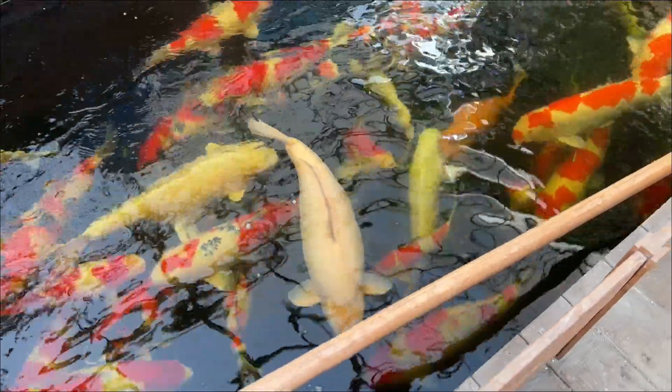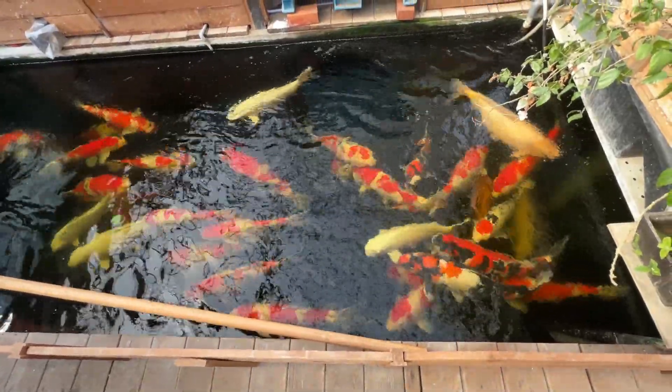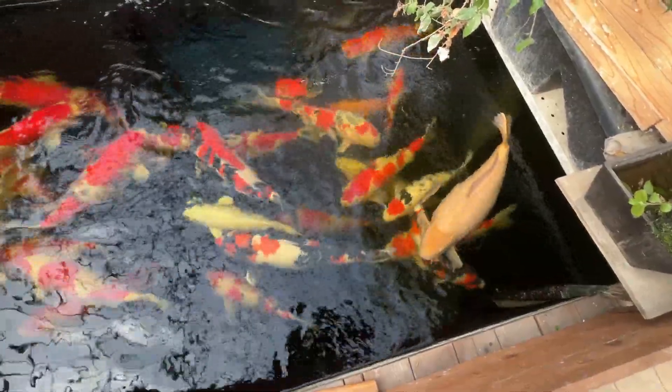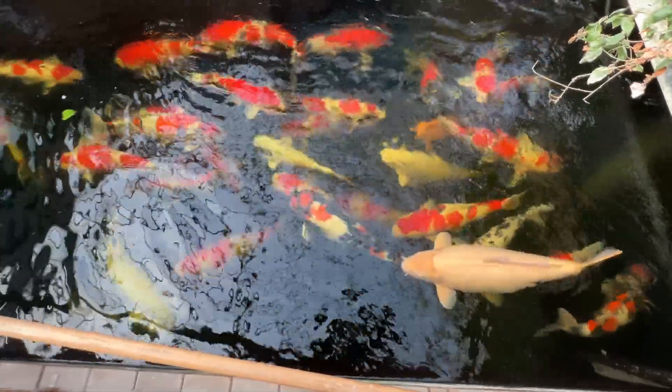After seeing these koi, I immediately fell in love with them, and I feel like I should raise some back home in Hawaii. For me, and I imagine for anyone else, just watching these beautiful koi swimming around in this pond is very relaxing.